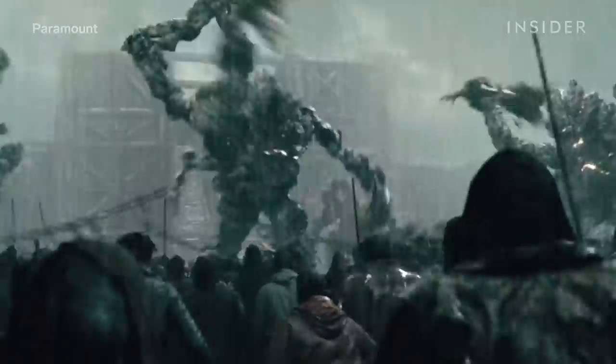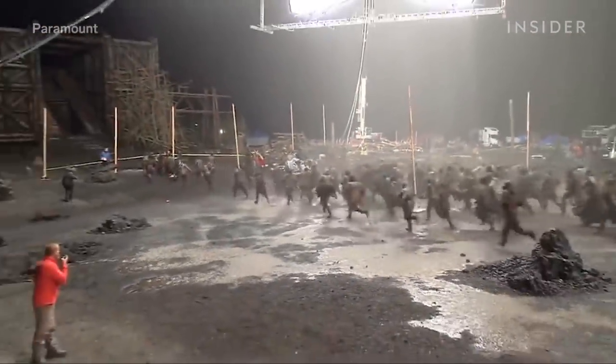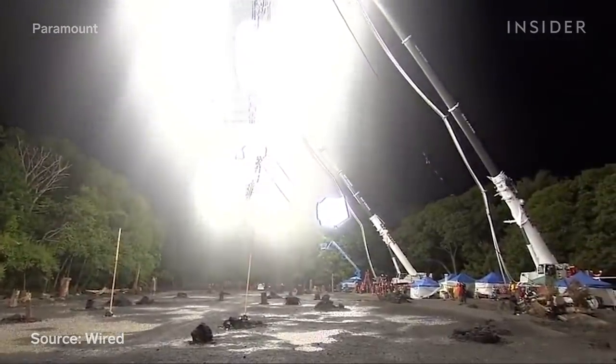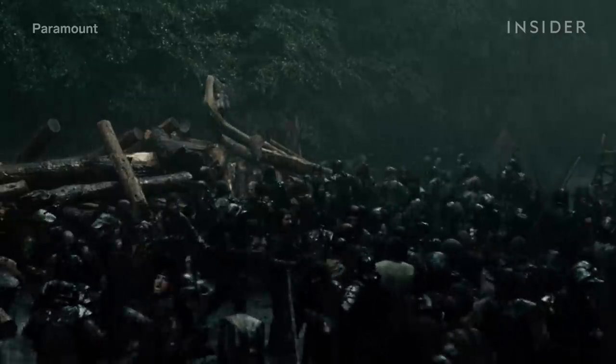This is a shot from the biblical deluge in Noah. It may not look like it, but this was filmed entirely at night under special balloon lights. It took a massive custom rain machine to dump up to 200,000 gallons of water on set each night — all that just so you can clearly see the raindrops in the final shot.